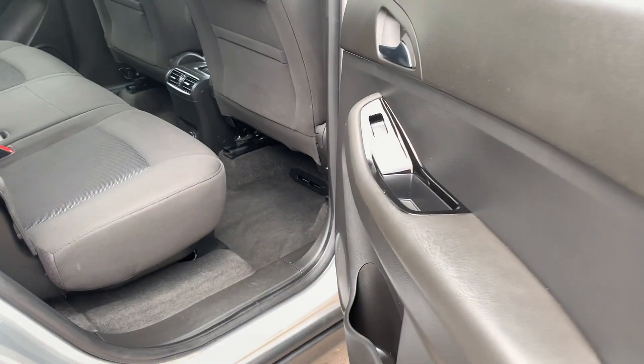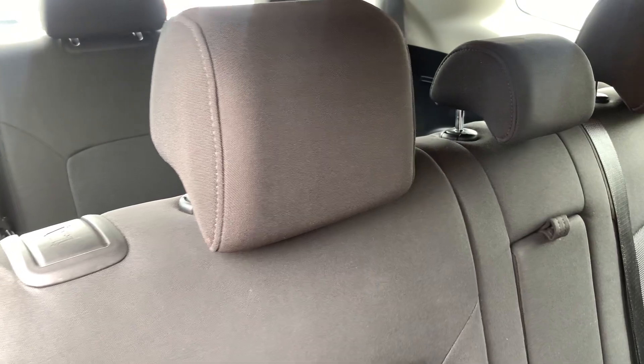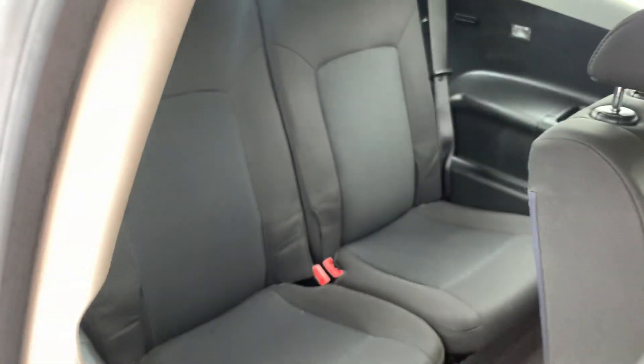And the rear of the car has electric windows in the rear, three seats here, and two further seats in the back.